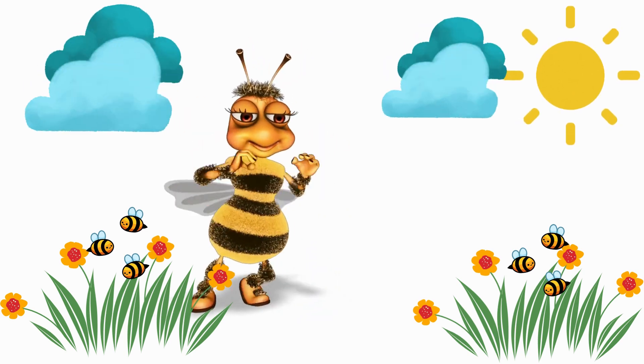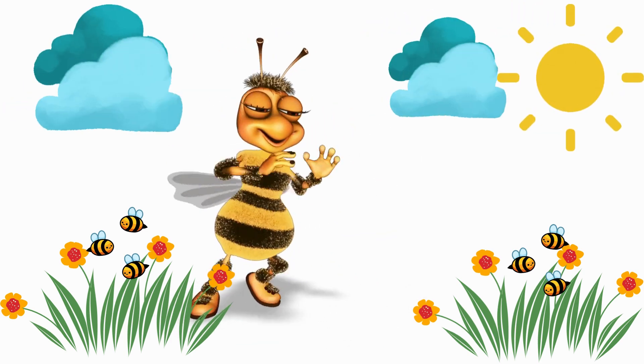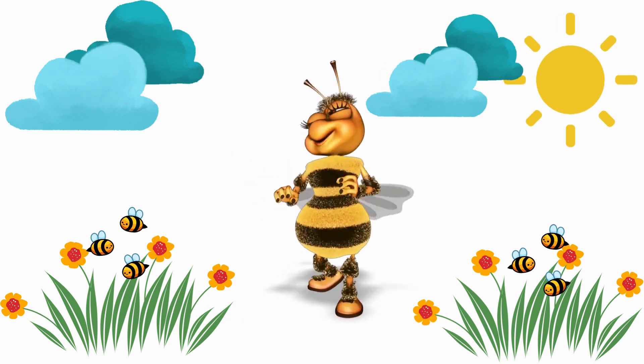Check out our waggle dance! We use this special dance to tell other bees where to find the best flowers for nectar!